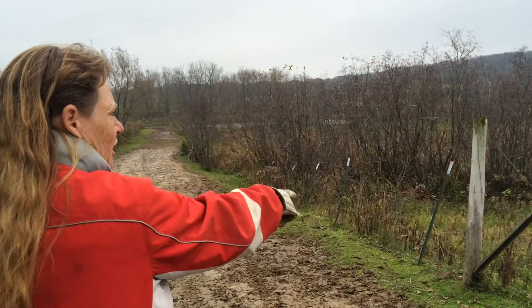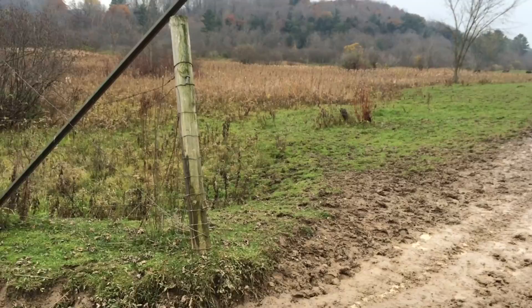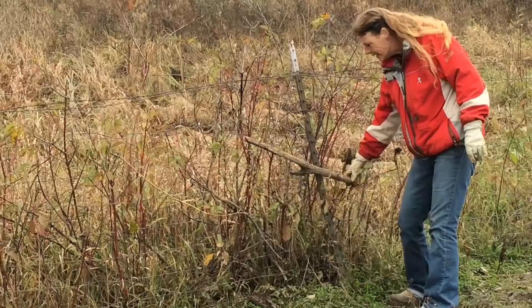The water came up so high we had trees that pushed that support up. Do you see how that support's not hooked here? We had trees come through and hit that, pushed it up, and washed it out. You can see the erosion here. Our gate is completely gone — we're missing a gate here. There was a gate there and it took it off the pins.